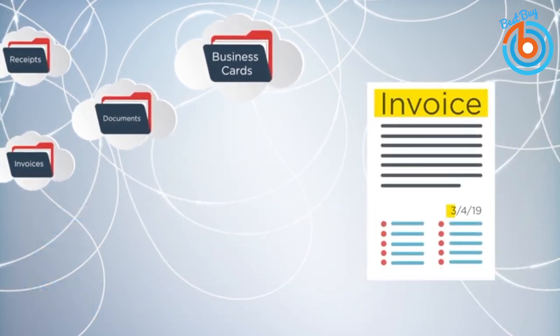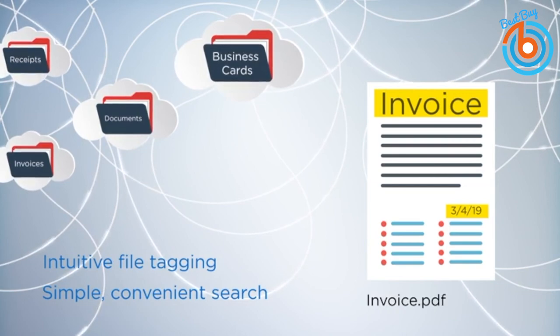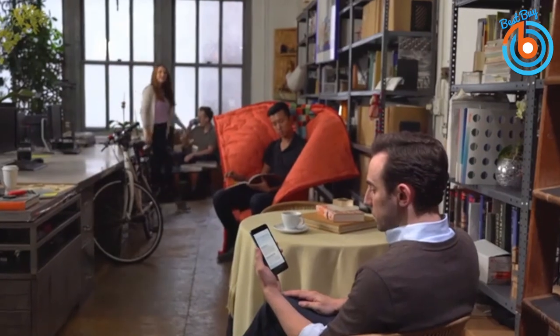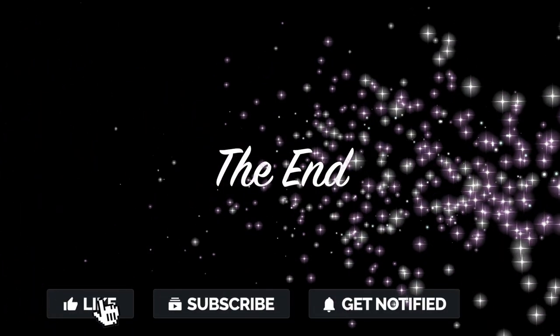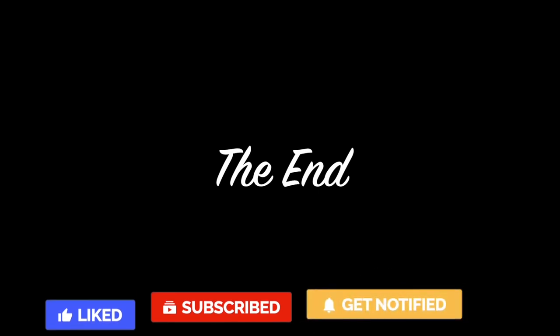It also features ScanSnap Cloud, which connects to your favorite cloud drive to manage documents, receipts, business cards, and photos. You can create pre-configured shortcuts right from the touchscreen to send scans to a specific location. A free ScanSnap Cloud account is required to access all cloud features. The Fujitsu ScanSnap X1500 is a perfect desktop document scanner. The link is provided in the description. Please like, share, and subscribe for more videos — thank you for watching.